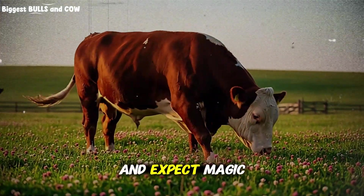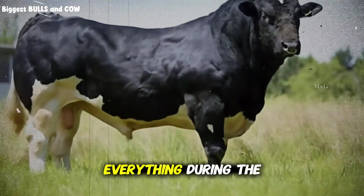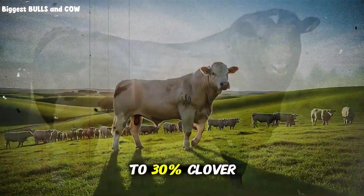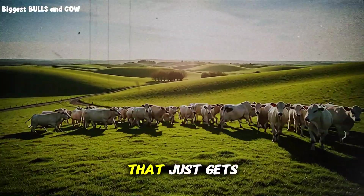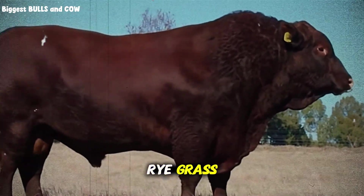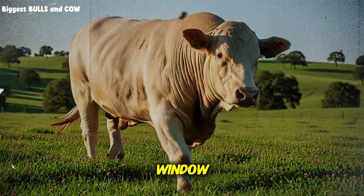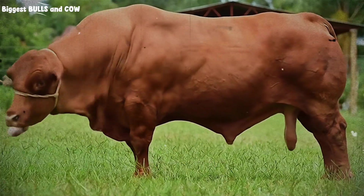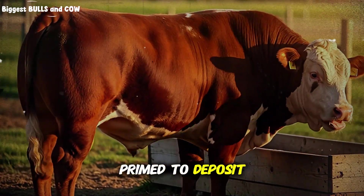But you can't just plant red clover everywhere and expect magic to happen, because too much creates a different problem that can cost you serious gains. The ratio is everything. During the growing phase, from weaning up to the final 90 days, you want a pasture mix that's approximately 20 to 30 percent clover and 70 to 80 percent grass. This combination provides steady growth without excess protein that just gets wasted through urine. Your grasses — whether orchard grass, tall fescue without endophyte, or perennial ryegrass — provide the fiber structure and moderate energy that keeps rumens healthy and prevents bloat. But when you enter that finishing window, the final 60 to 90 days, you strategically shift cattle to paddocks with 40 to 50 percent red clover, increasing energy density and protein quality exactly when animals are physiologically primed to deposit intramuscular fat.